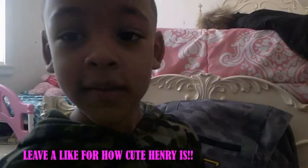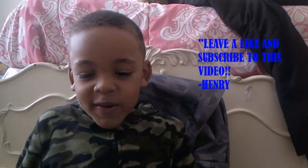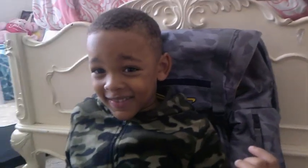Now let me see — what do you want to say to everyone that's watching this? Please like and subscribe to this video! Oh, you're so adorable. Bye — wait, we're not leaving, we're not leaving. That was in the video!